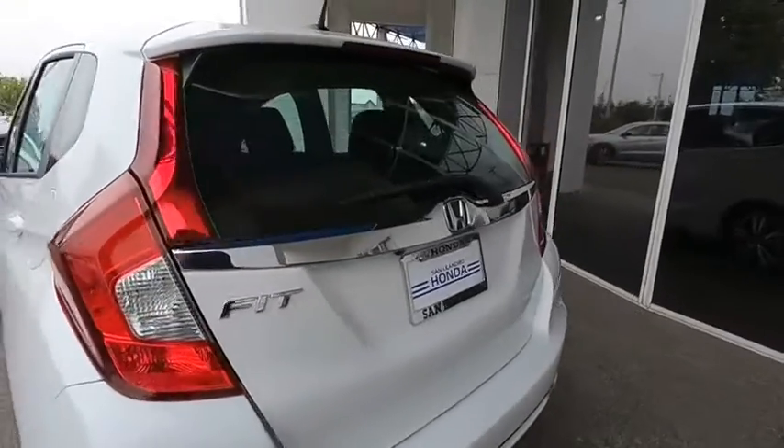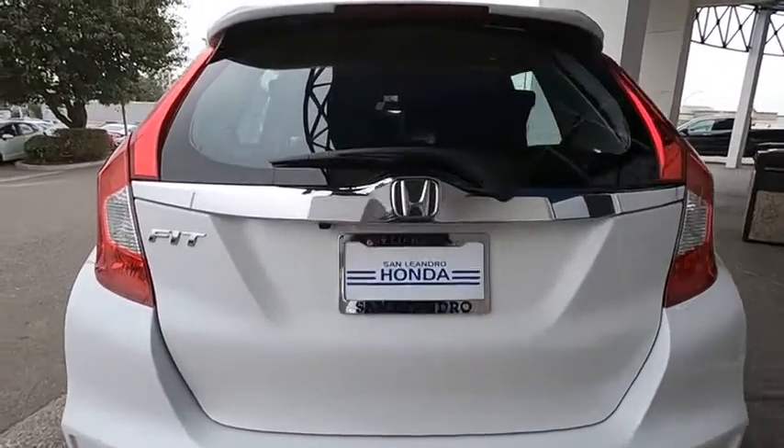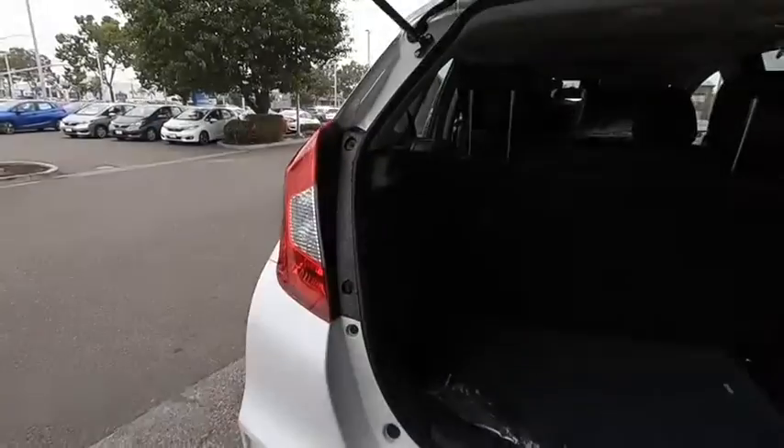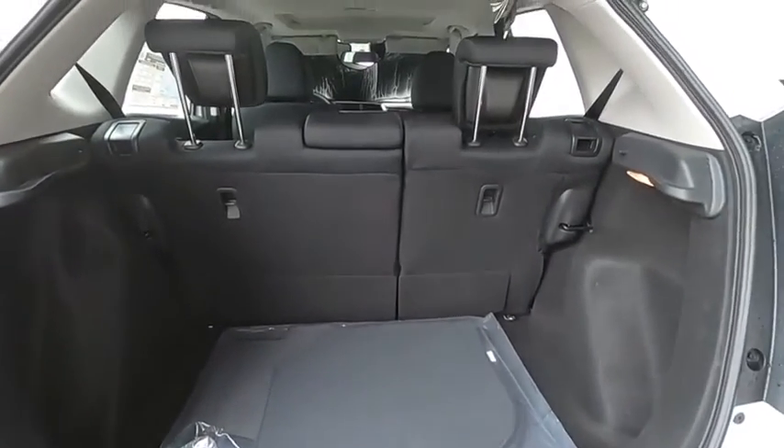Backup camera, keyless entry, traction control, steering wheel audio controls, lane departure warning, stability control, anti-lock braking system, Bluetooth, power steering, adjustable steering wheel, aluminum wheels, keyless start.